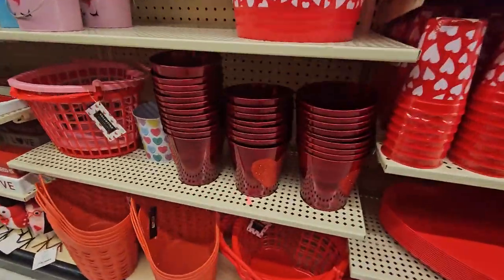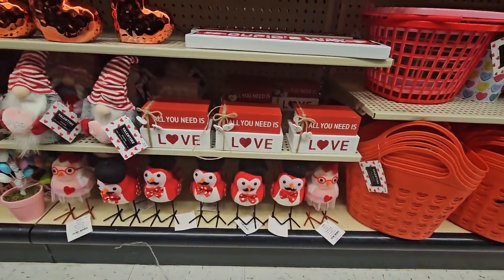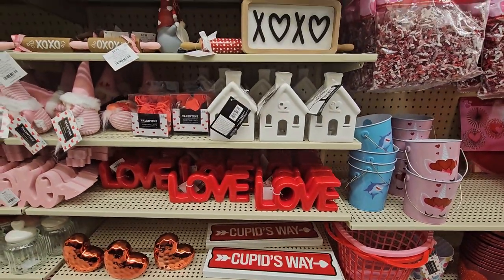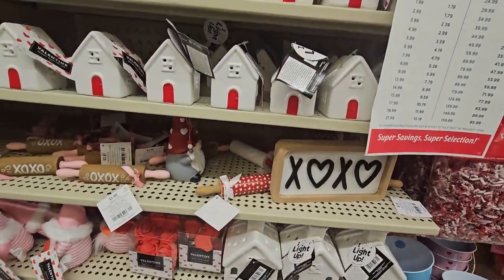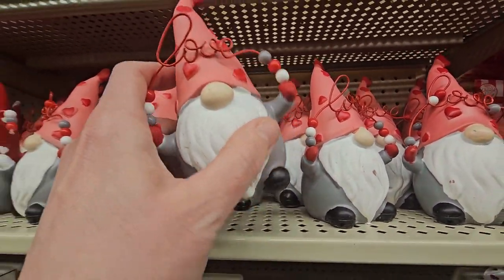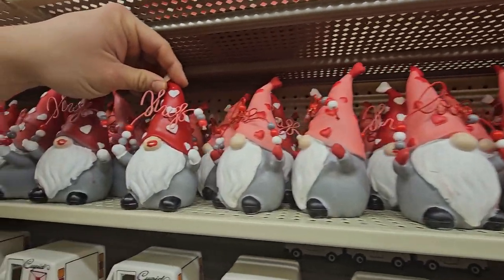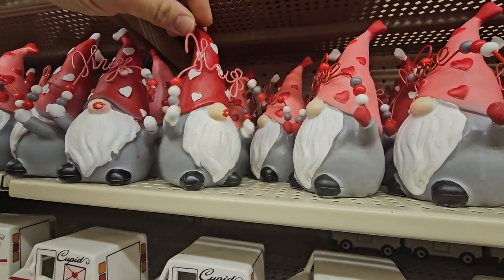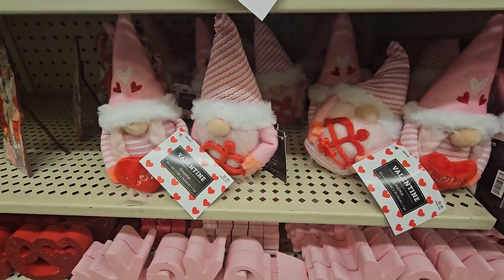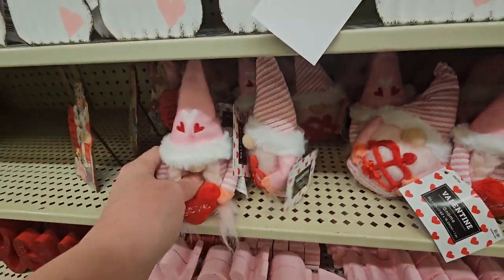We have little baskets and buckets. And look at this stuff over here — 'All you need is love.' Oh my goodness — look at these little weighted figures! $7.99 for two different kinds, and there's little red ones with kisses on their noses. For $5.99 — and they're weighted, with little details. So cute!